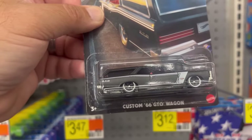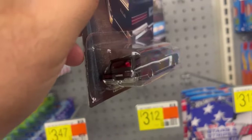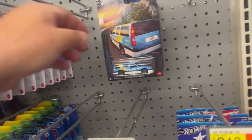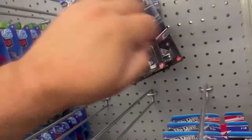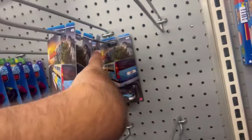Custom '66 GTO Wagon — this one's kind of cool. Here's another Volvo Estate, Chevy Nova Wagon, an Audi, and another Volvo.